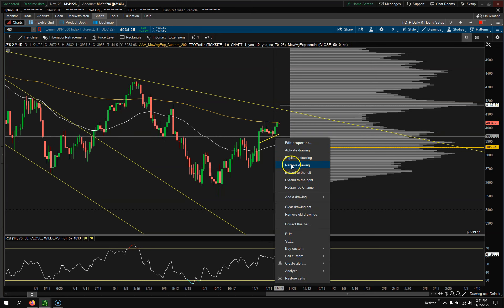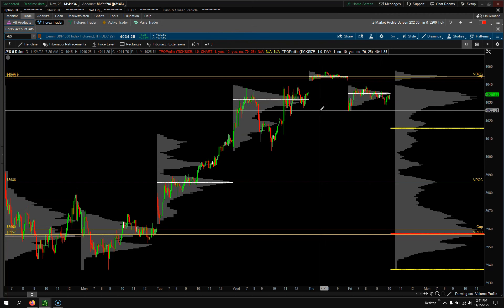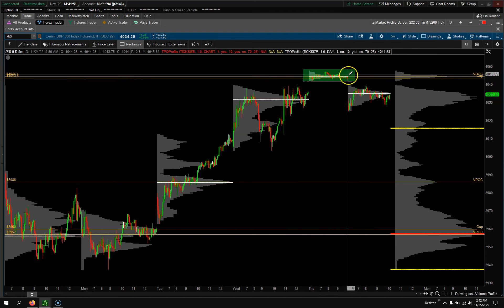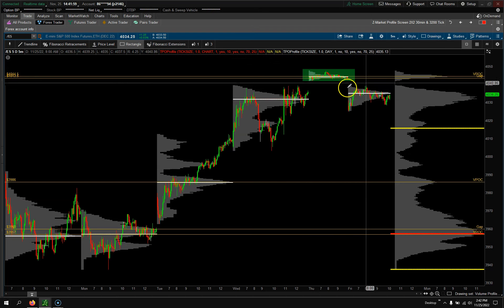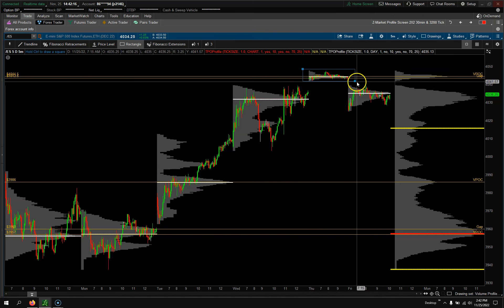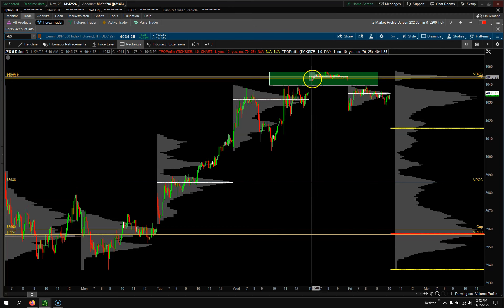Let me show you another chart — this is my five-day, five-minute regular trading hours chart, which I update every week for my members to show them any open gaps and VPOCs. What we actually have here over Thanksgiving is an island reversal, or an abandoned baby. It's probably more of an abandoned baby — island reversals are usually a couple days, abandoned baby just one day. We gap up, go sideways, gap lower, never fill the gap, and there's that space.